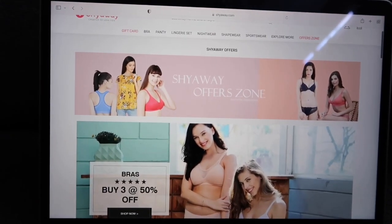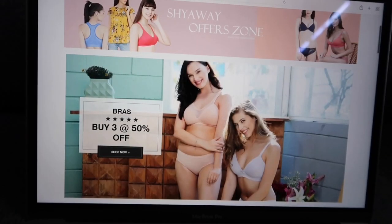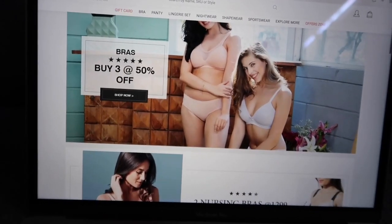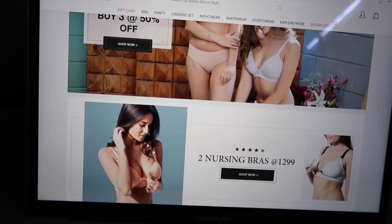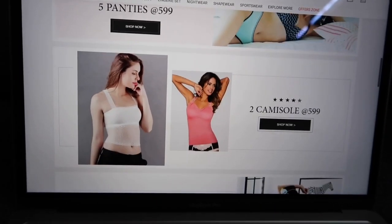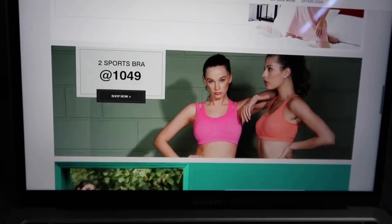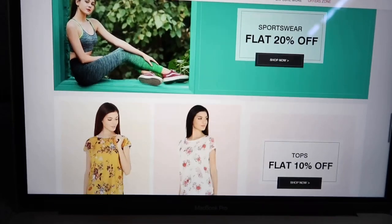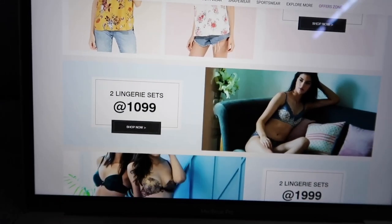I want to quickly show you on Shyaway's website their current offer zone. When I purchased, there was a buy two get three free offer, and I could buy two sports bras for 1049 rupees. These are mouth-watering deals — two sports bras for 1049 is still on, so if you want to buy sports bras, this is the deal you can avail. Go check out Shyaway's page for the amazing offers and discounts they're currently giving.